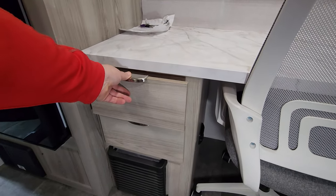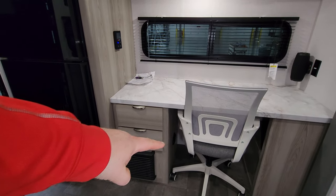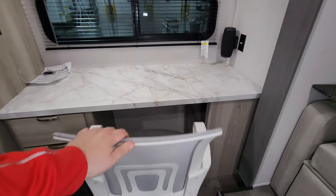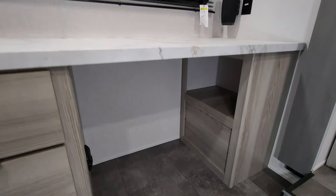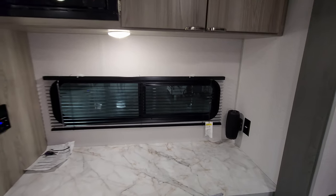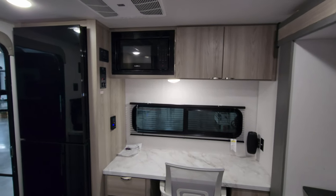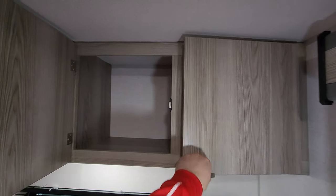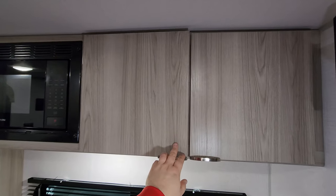At the desk area you have a couple of full-extending ball-bearing drawer-guided drawers with little magnetic catches on the bottoms to hold them in place. There is a propane leak detector right down there. You have your little desk area with a roll-around chair, some additional storage down below, a little Bluetooth speaker, and a window to look out as you're working — that window does open.